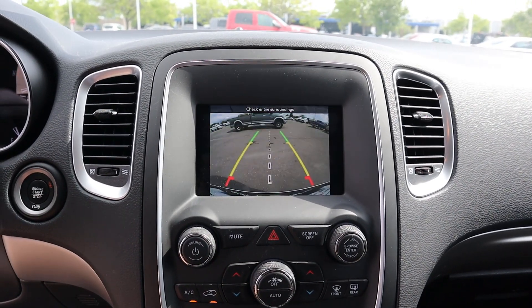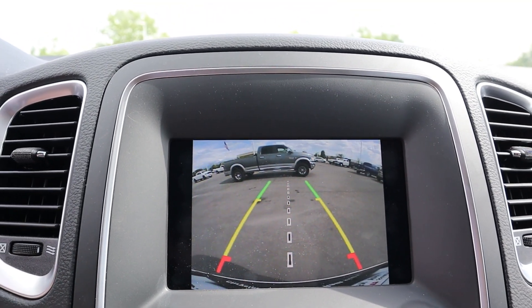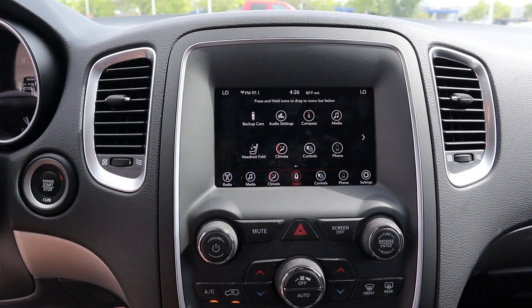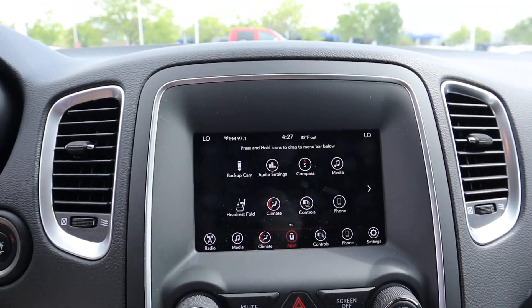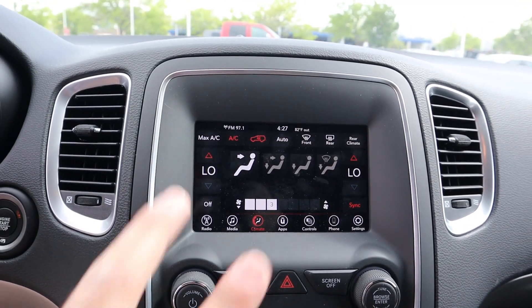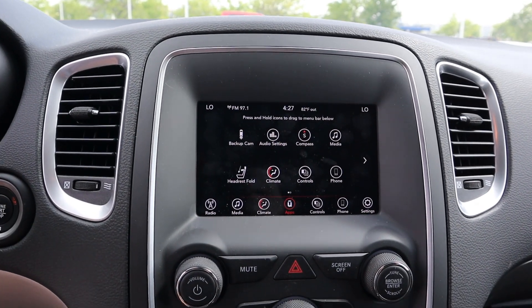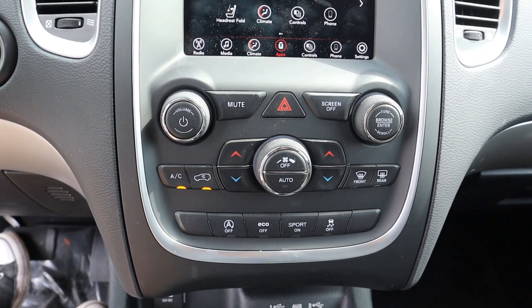Here's the center infotainment system — notice this is the smaller unit. First off there's the backup camera, so you can see the resolution and the trajectory lines. The Uconnect infotainment system has basically the same functionality as the 8.4 inch version, just smaller. You can also fold the headrests in the rear by pressing a button — boom, the headrest folds down. You can also control the climate from here, and it does have a tri-zone climate — two zones up front and one for the rear. Response time is good.